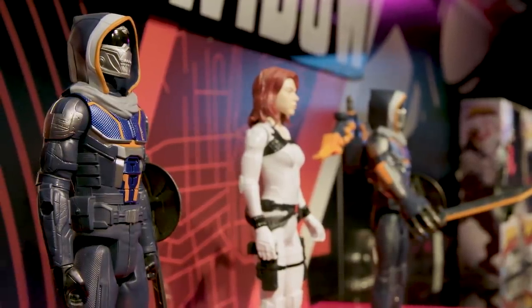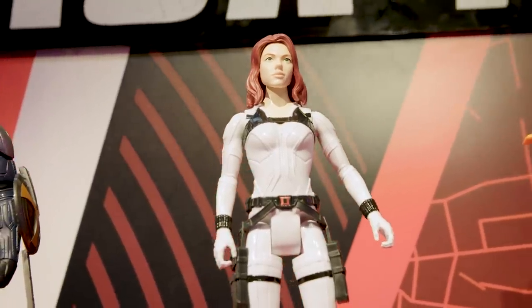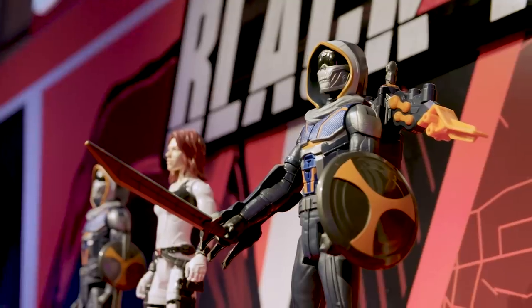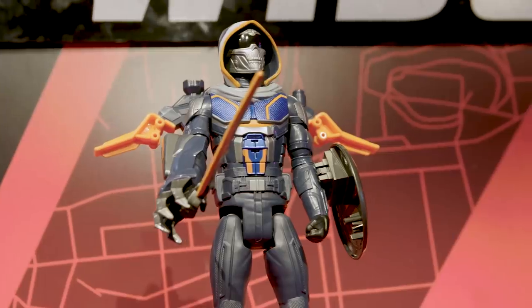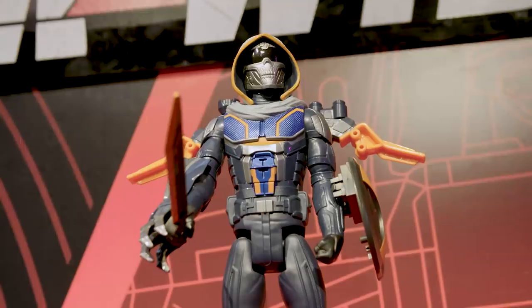First up, we have our Titan Heroes series 12-inch figures. Of course, we have Black Widow in her new snow suit, as well as Taskmaster. I love this blast gear because we know Taskmaster has mad skills. That's why there is a bow and a sword and a crossbow tucked in that backpack.